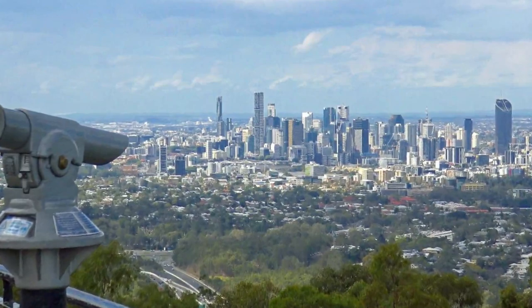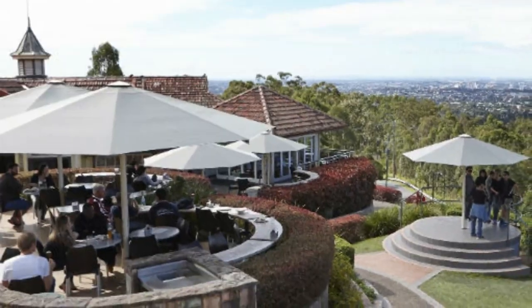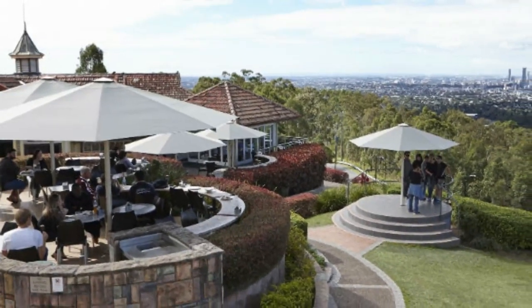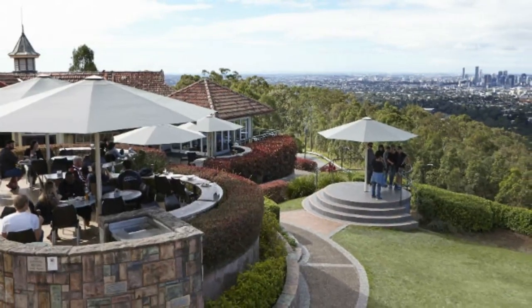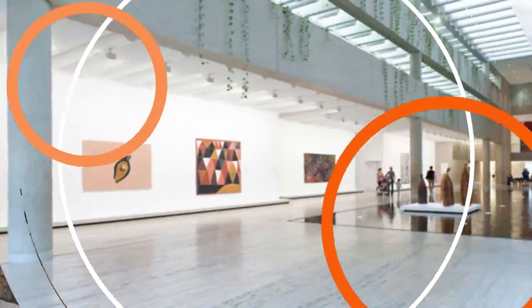Here you can breathe in a breathtaking panorama over the entire area, with the city skyscrapers sprouting in the distance. Walking tracks weave through the national park, and a restaurant serves up delicious food with superb views.